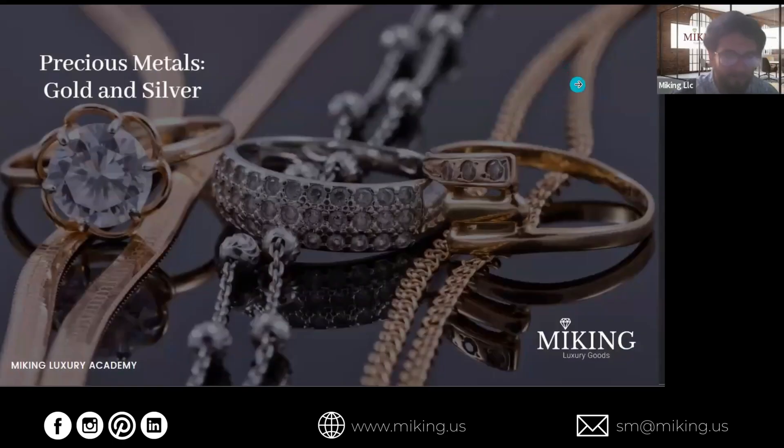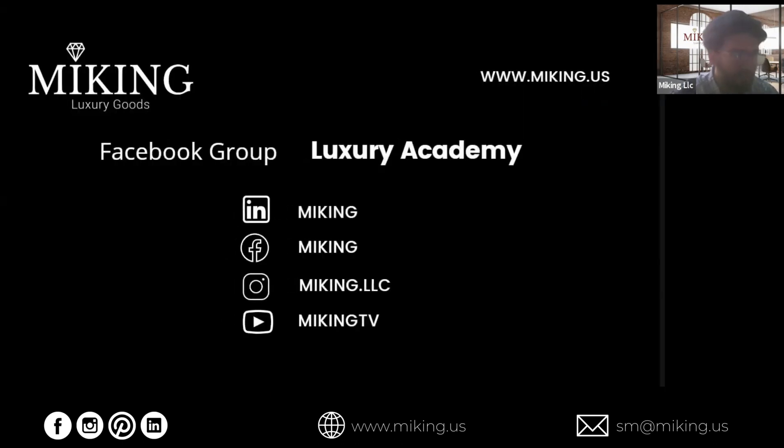Hello, everyone. Today I'm going to be presenting about precious metals — gold and silver. Those are a couple of good examples. This presentation is brought to you by My King Luxury Goods and their Luxury Academy.